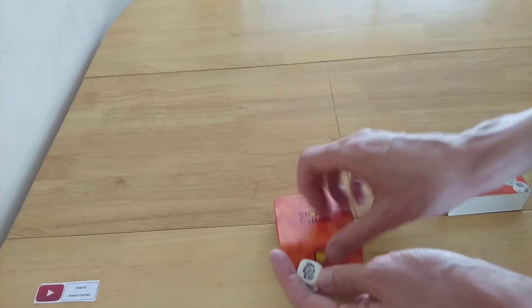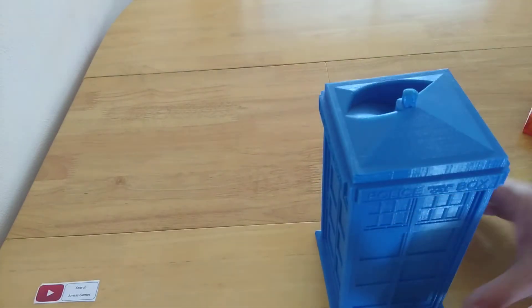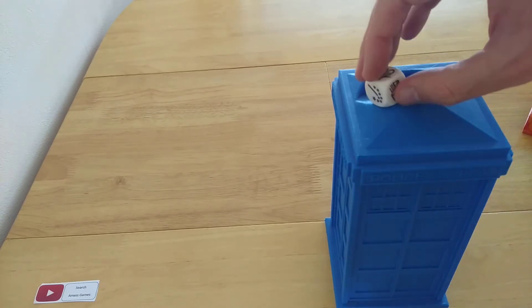We have the moon, we have a bridge, we have like an abacus, a timeglass, a wand, a book, and a bee. Good old bee. How far will it roll? Let's have a look.